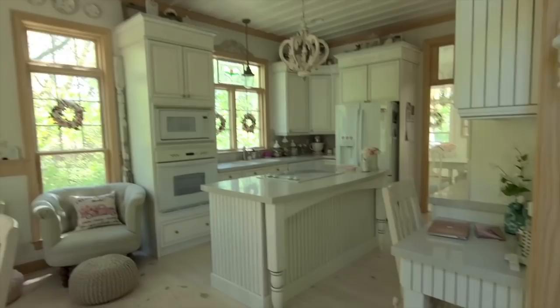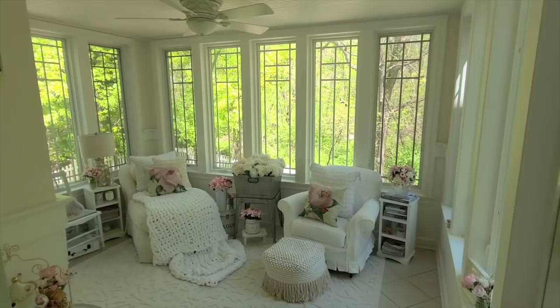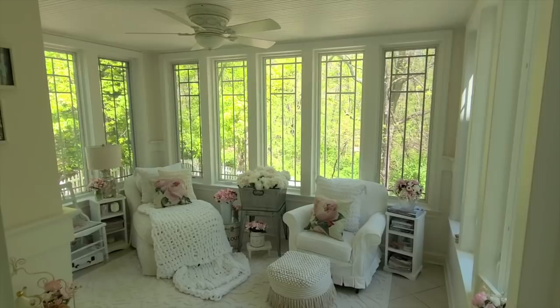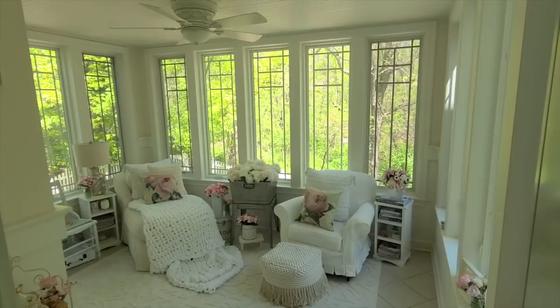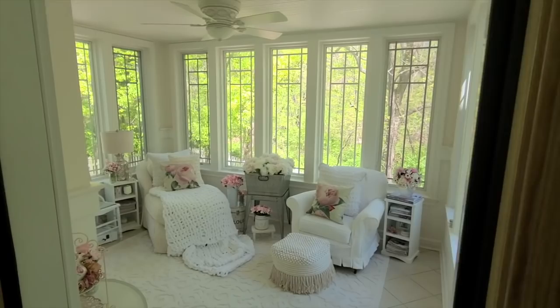Over here we have our conservatory, which is kind of like an all-seasons room. When we first moved in, we thought we were going to put a deck on the back of the house but decided to put this room instead with all these beautiful pillow windows — something we use all year long. It has a heated floor and it's still cool in the summer as well. For a long time we used it as a breakfast room when our girls were growing up, but now we've converted it into a cozy little sitting space.